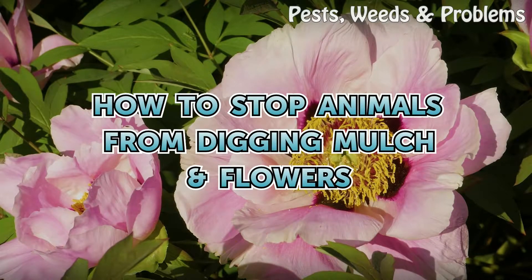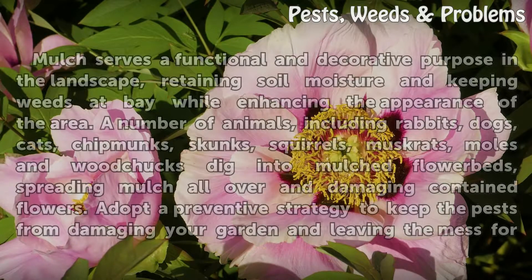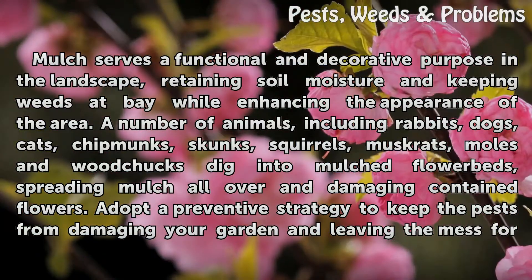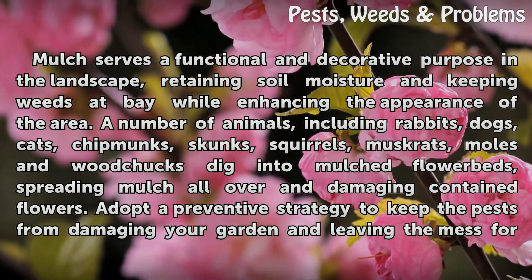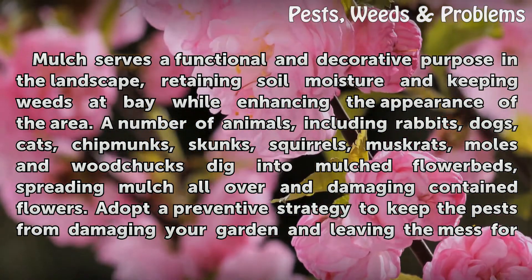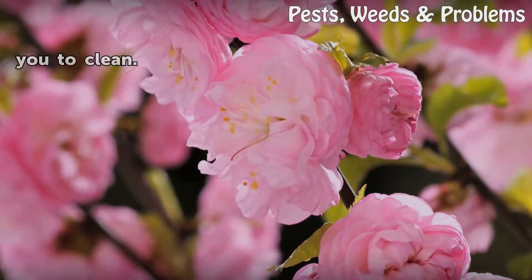How to Stop Animals from Digging Mulch Flowers. Mulch serves a functional and decorative purpose in the landscape, retaining soil moisture and keeping weeds at bay while enhancing the appearance of the area. A number of animals, including rabbits, dogs, cats, chipmunks, skunks, squirrels, muskrats, moles, and woodchucks dig into mulched flower beds, spreading mulch all over and damaging contained flowers. Adopt a preventive strategy to keep the pests from damaging your garden and leaving the mess for you to clean.